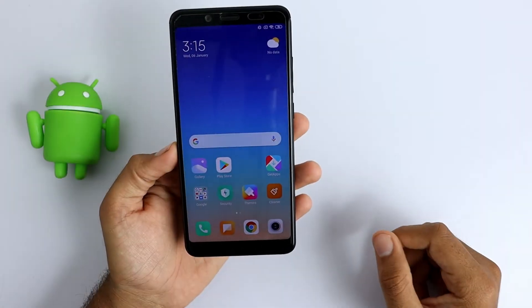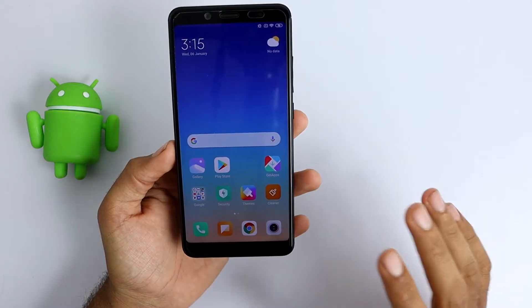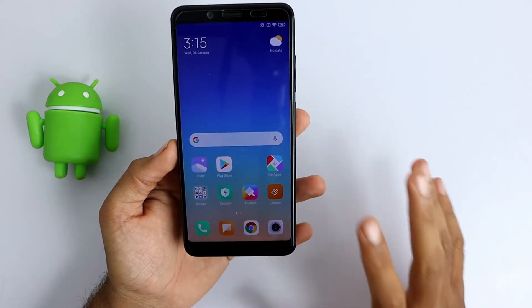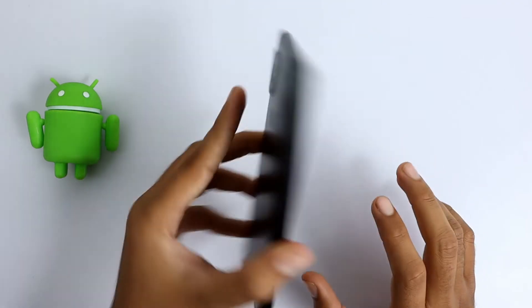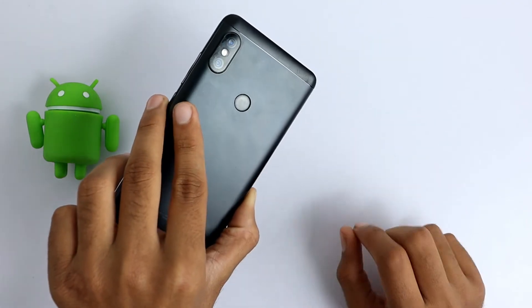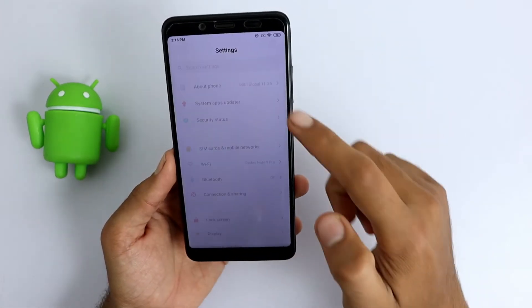Hey, welcome back to another video guys. MIUI 12 is officially released for the Redmi Note 5 Pro device. In this video I am going to show you how you can install the MIUI 12 official update on Redmi Note 5 Pro and Redmi Note 5 device.